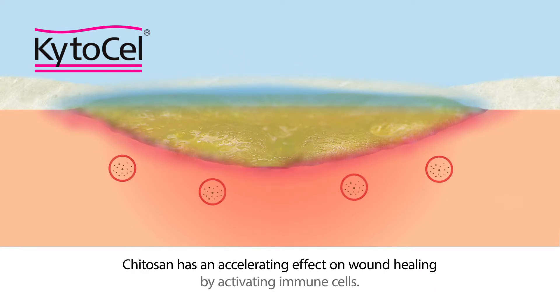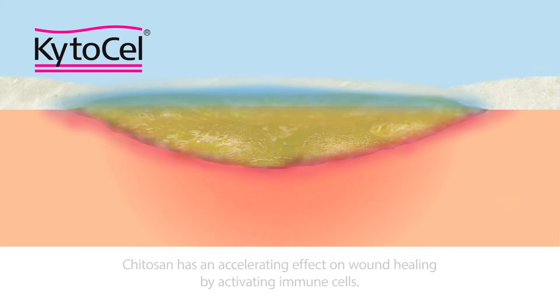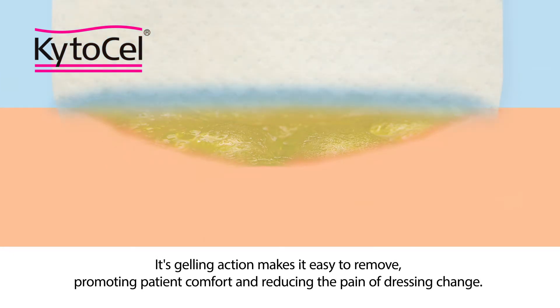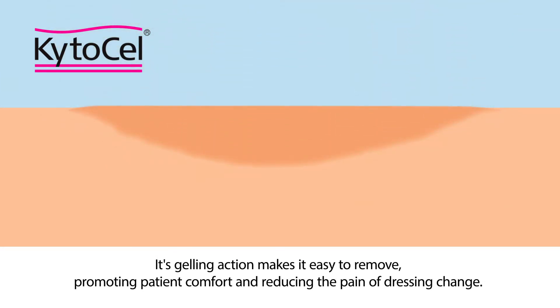Kytosan has an accelerating effect on wound healing by activating immune cells. Its gelling action makes it easy to remove, promoting patient comfort and reducing the pain of dressing change.